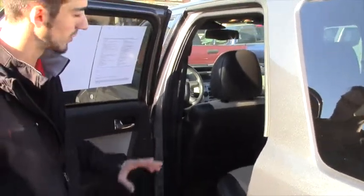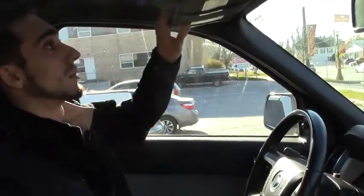Two-tone color seats, which I think makes it pop a little bit more. We're going to hop in the front and show you what that looks like. We're inside the 2009 Mercury Mariner.